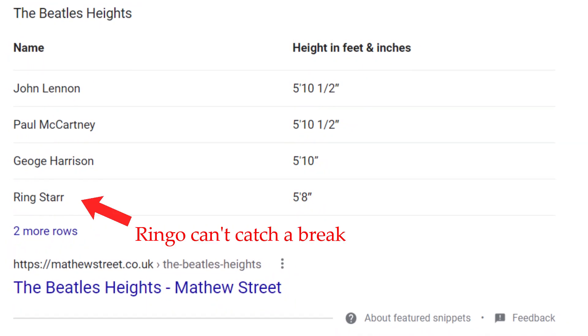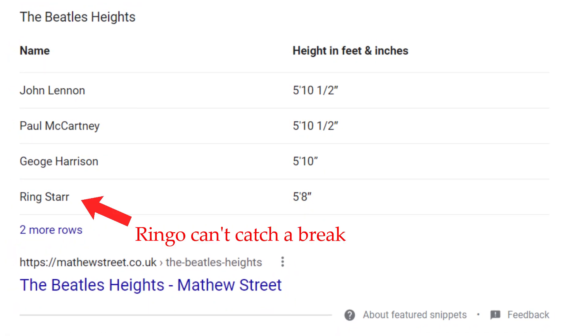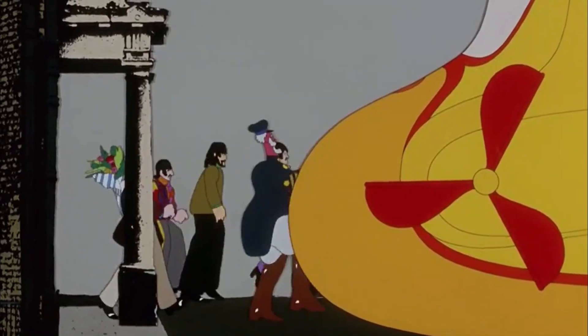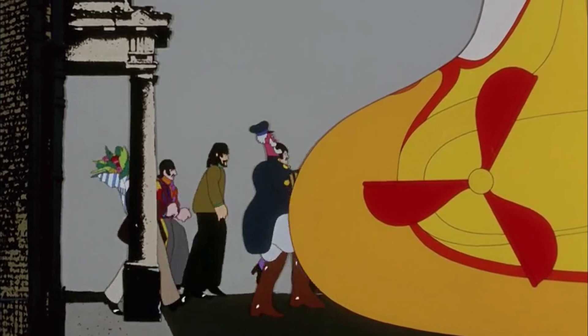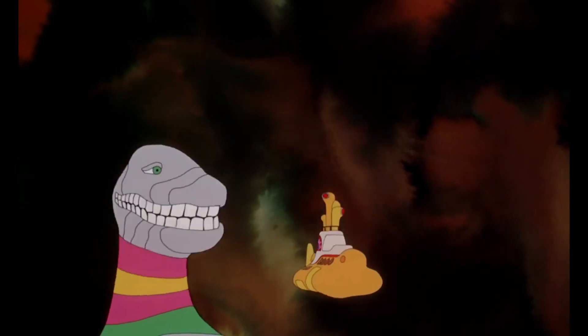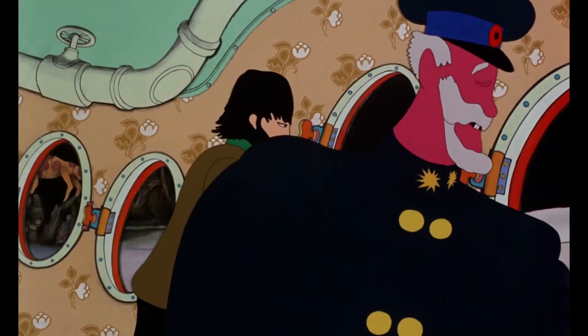Initially, I thought by using the heights of the actual Beatles standing next to it that I could determine its size, but this proved to be wishful thinking. There is no point in the movie beyond this clip here where they stand in line with the center point of the sub, and the whole thing isn't even in shot. Instead, I figured: what's the most creative method I can use to determine the size of this thing from what I've got here?